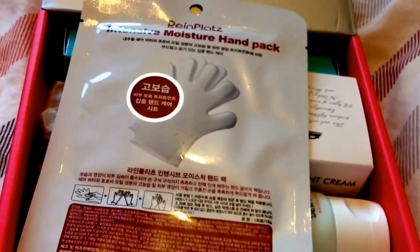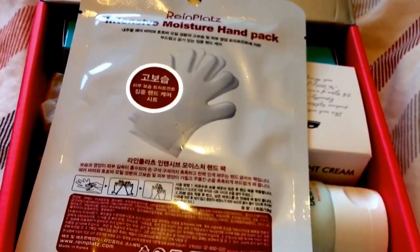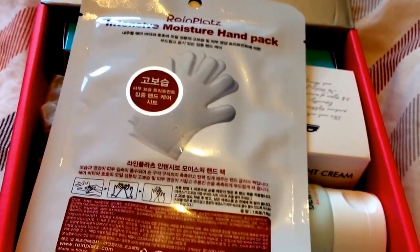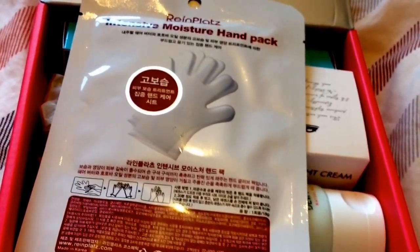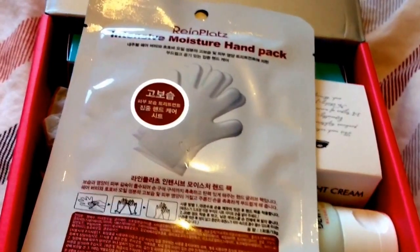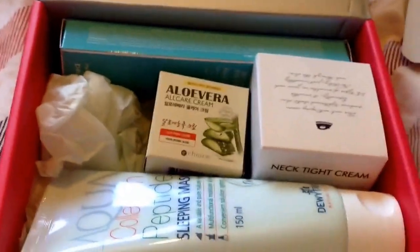The first item in the box is by Ryan Platts. It's the Attent's Moisture Pack. You either got the hand pack or the foot pack — I got the hand pack. These are to add rich nutrition and moisture to your hands, and it will also remove dead skin, treat damaged nails and improve skin elasticity. I would have liked the foot one, but the hand one will be quite interesting because I've not had a hand mask before. These are worth $4.